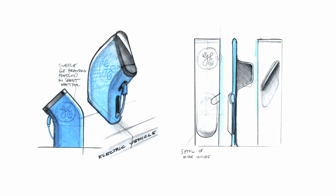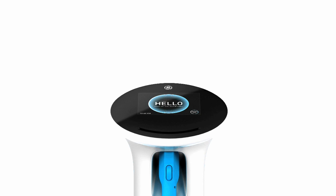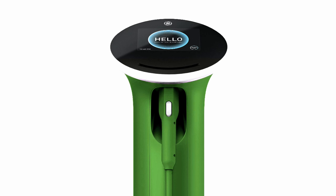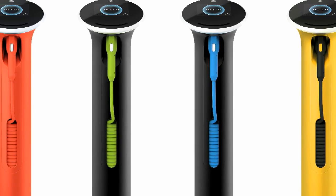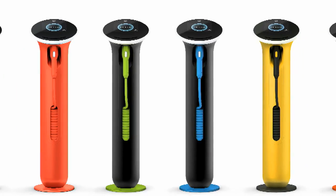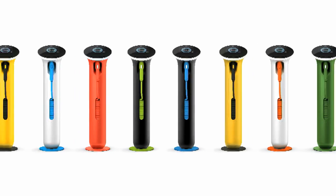Energy is one of the biggest challenges that we have today, and as a designer I think it's very important to design energy solutions. The Wet Station is a new way to provide energy, designed as a small, soft, and friendly dispenser of electricity that faces you as a user in a way that is very much about service.